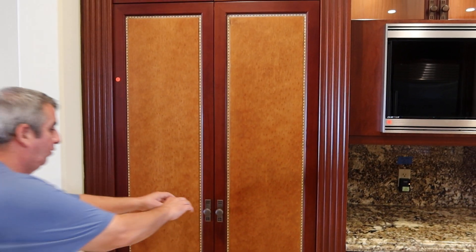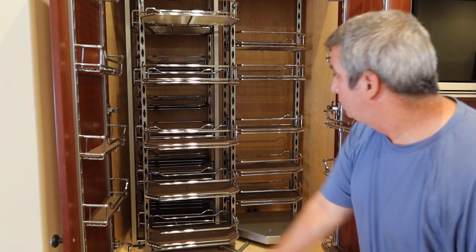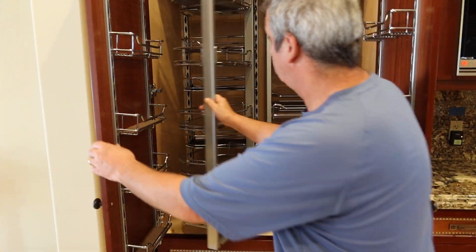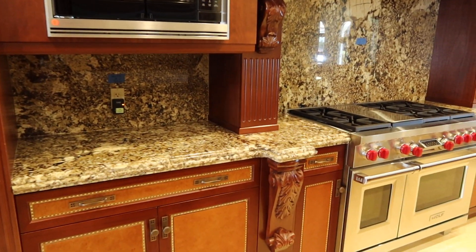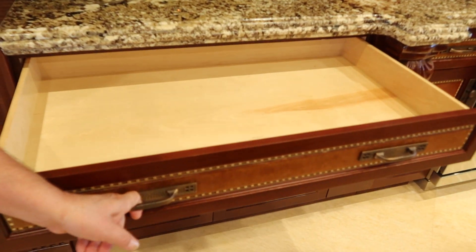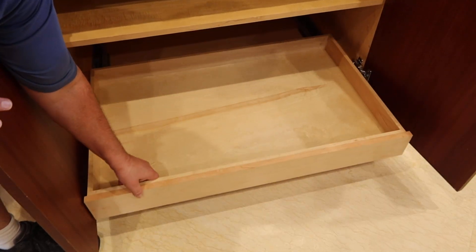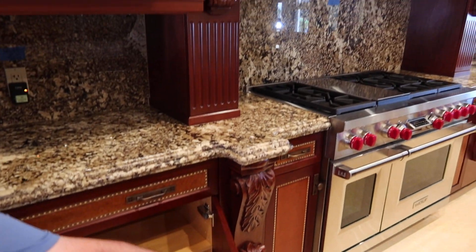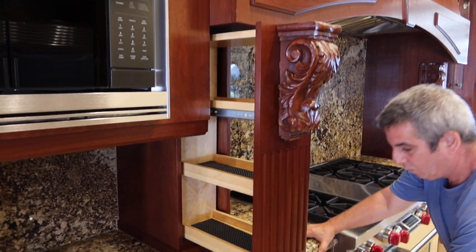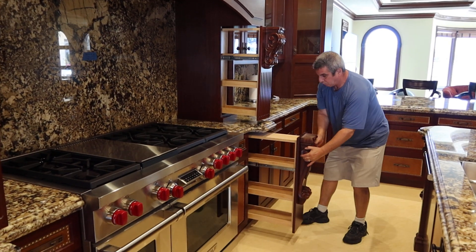We're going to show you the pantry area. Mike, open up those doors — take a look at this pullout pantry, you've got two on each side. You have marble throughout, glass front doors on this side, and on the right side it's super clean — all self-closing hardware, all wood. Open up the bottom: a lot of the cabinets have pullout drawers. For those who like to cook, you can store as many spices as you want. You have one there, one on the bottom, and the identical setup on the other side. The stove they're going to keep.